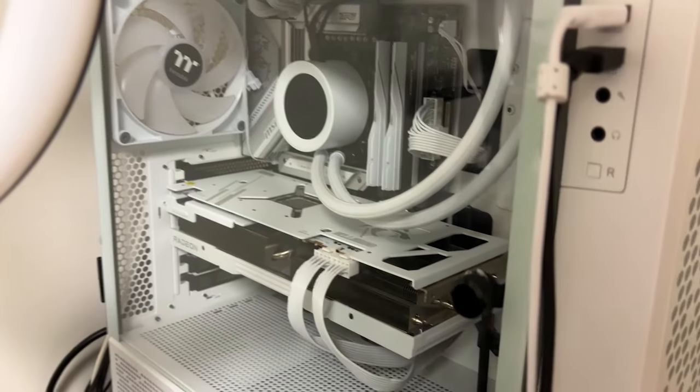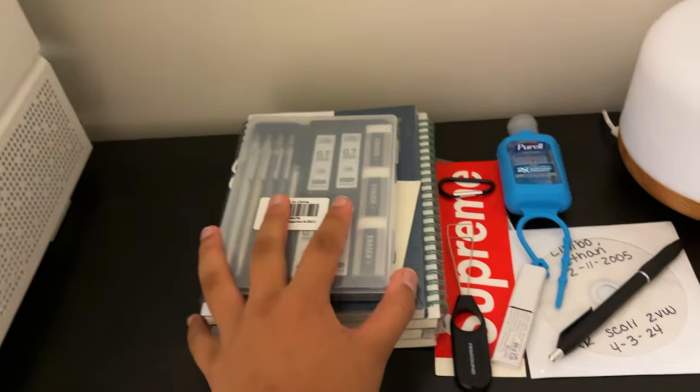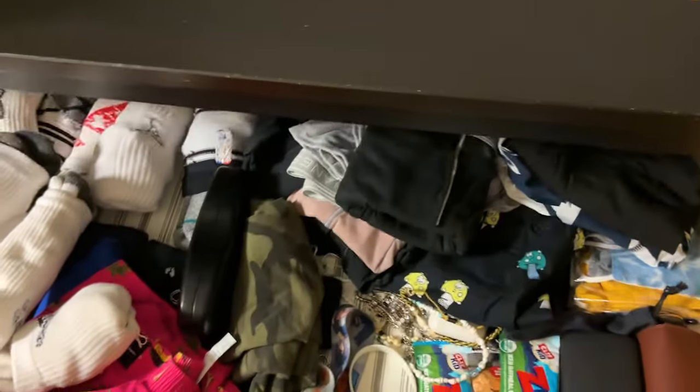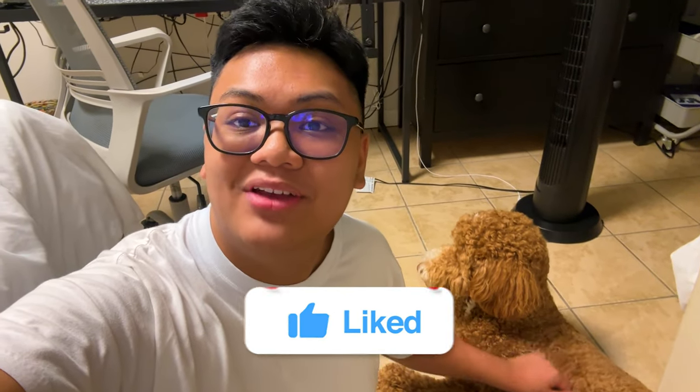To end things off, over here we have random stuff: an air purifier to keep the room smelling good, school supplies since I start school in a couple of weeks, and clothes. But yeah guys, I hope you enjoyed — drop a like and subscribe if you did. Everything here was either gifted or bought by me. I bought my entire PC myself, and most other things are bought by me too, other than the camera and speakers. Let me know in the comments below what your gaming setup cost you — I'll see you guys next time, peace.